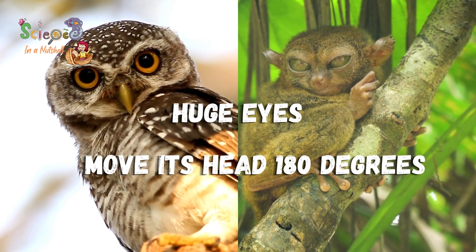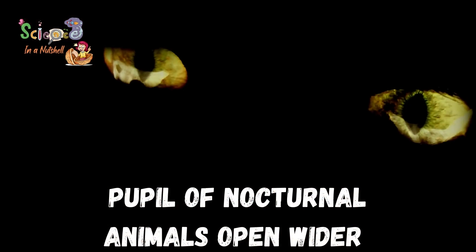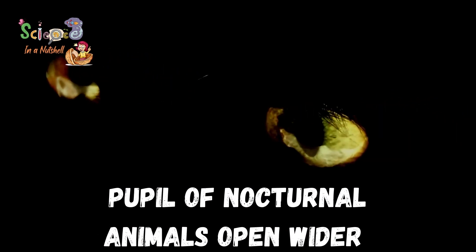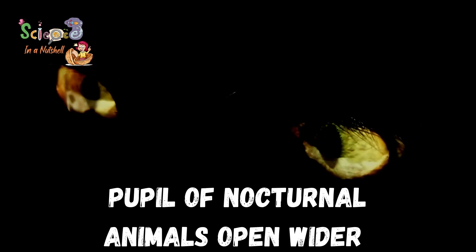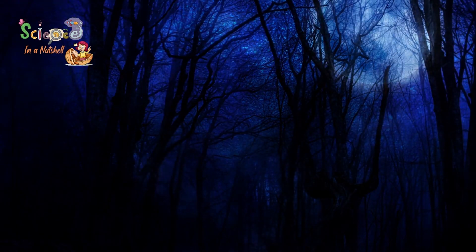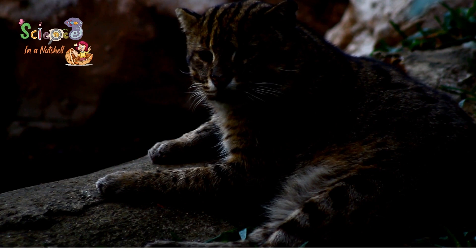Nocturnal animals have bigger eyes, which are more sensitive to light than humans. The pupils of their eyes usually open wider than the pupils of a human's eye, and this is to allow more light to enter. Nocturnal animals can detect the environment around them in the weakest light levels, but in complete darkness, they depend on other senses such as hearing, touching and smell, that help them hunt and move in the dark.